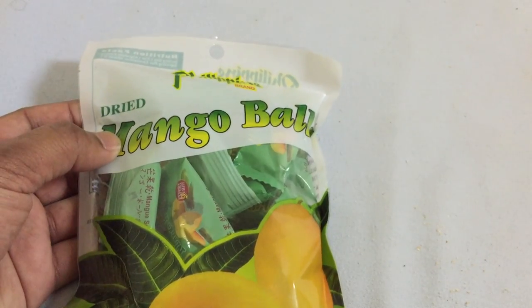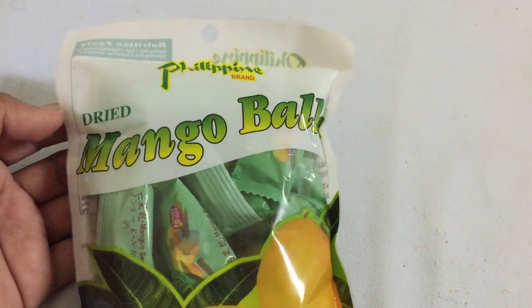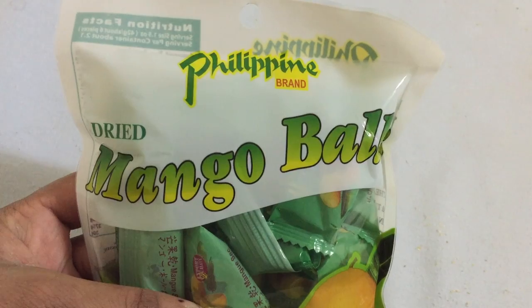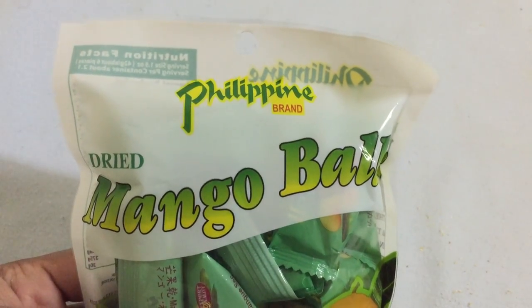So let's open it, give it a try, and see how these dried mango balls taste. Voila — the Philippine brand dried mango balls! Let's give it a try.